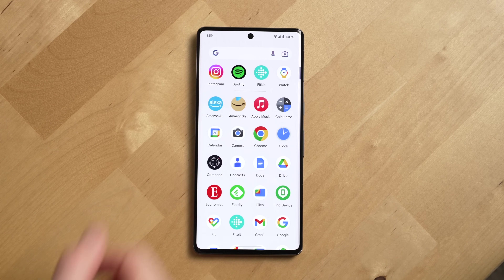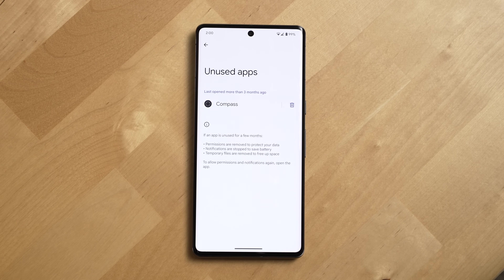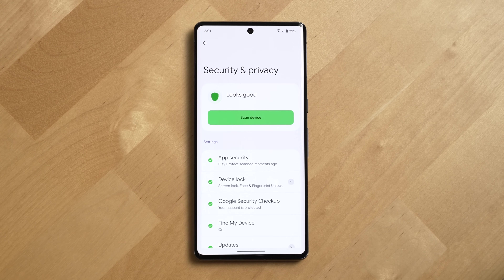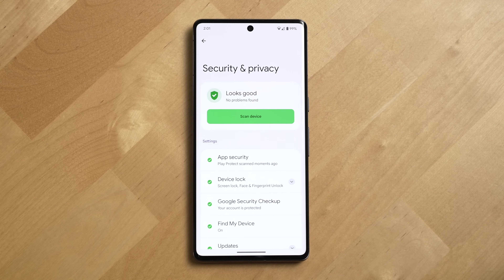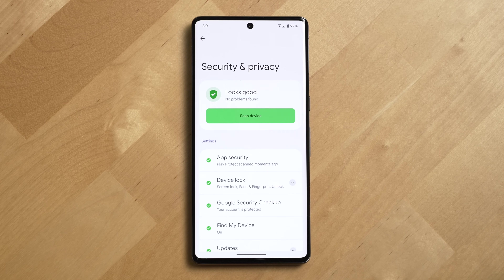And of course, with the Pixel, you get Android the way Google intended it to be used, with a proper app drawer and nifty features like unused apps, which will protect your data from apps that your Pixel has noticed you haven't used in a while. The updated security and privacy area alerts you to things that you need to look over either with the security of apps on your Pixel or in your Google account. All of that information is in one place.